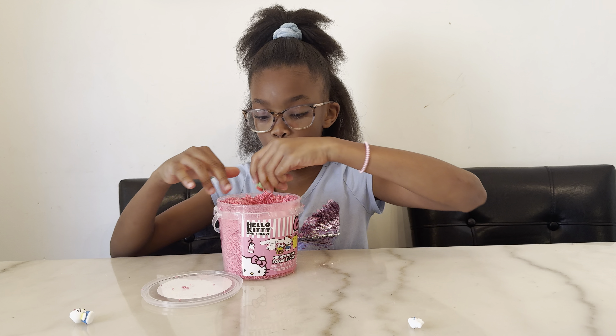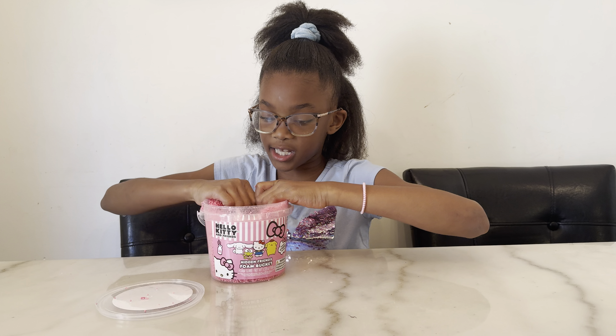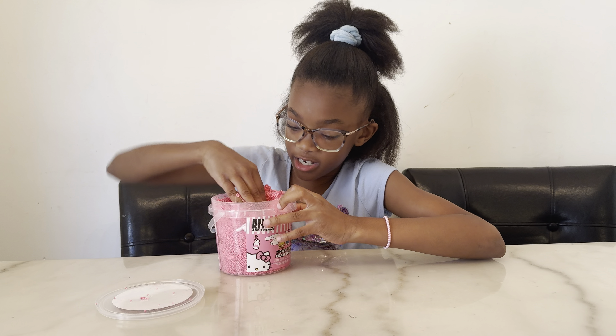Now let's add Kuromi, Pom Pom Purin, Hello Kitty, and Cinnamoroll in, and hide them so we can see if we can find them.